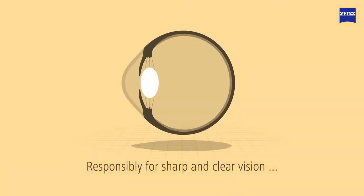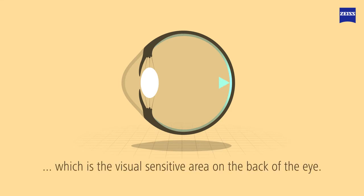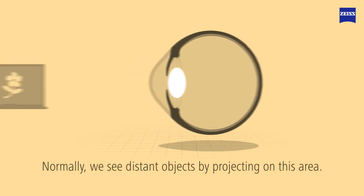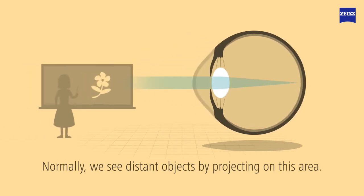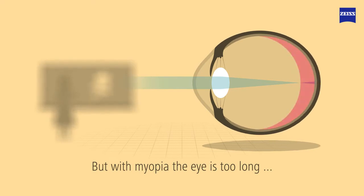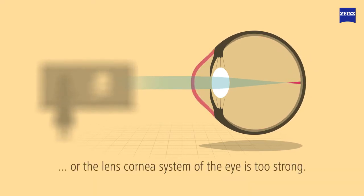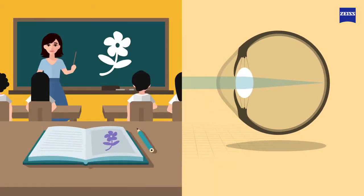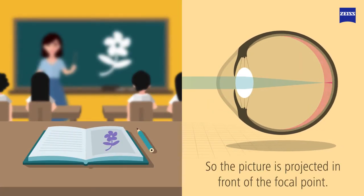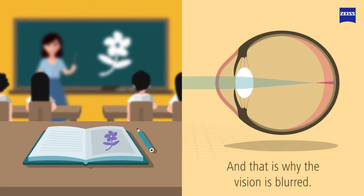Responsible for sharp and clear vision is the focal point of the retina, which is the visual-sensitive area on the back of the eye. Normally, we see distant objects by projecting on this area, but with myopia, the eye is too long, or the lens cornea system of the eye is too strong. So the picture is projected in front of the focal point, and that's why the vision is blurred.